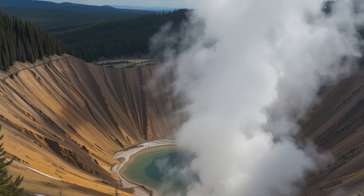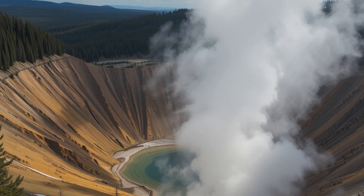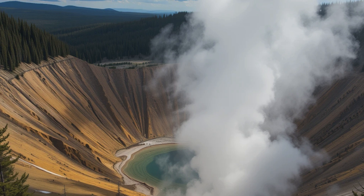The caldera experiences regular hydrothermal explosions, which are much smaller events than volcanic eruptions. An eruption from Black Diamond Pool in Biscuit Basin, Yellowstone National Park, captured by a webcam on May 31, 2025, shows that these thermal features remain active.